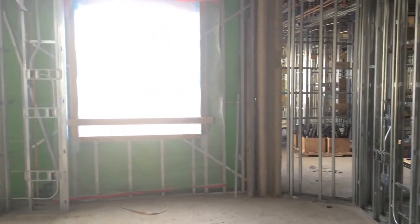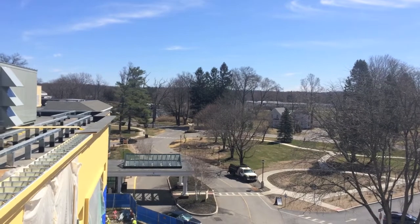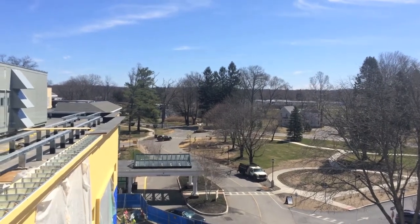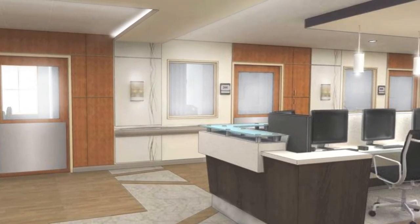We are currently in one of the 40 patient rooms in the new addition. These rooms have been designed to provide maximum comfort for the patient and also a view from the room and the patient bed. It also provides a good view from the door into the bed for nurses passing by. We've wrapped up the second floor tour. Now let's head up to the third floor.